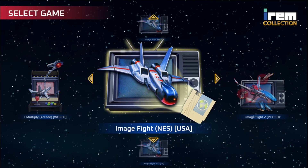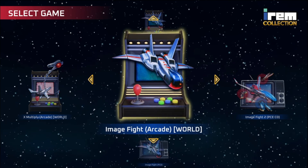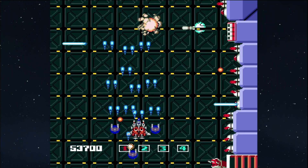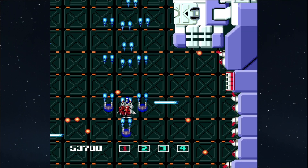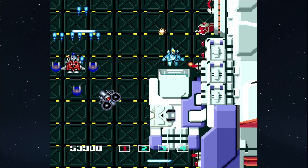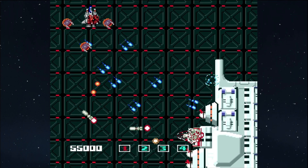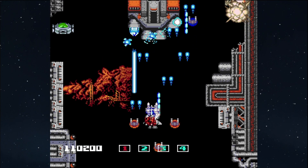For Volume 1 we have Image Fight, Image Fight 2, and X Multiply. Image Fight 1 has the most versions — you get the Japanese arcade and worldwide arcade release, then there's the PC Engine version and the NES and Famicom releases. Image Fight 2 only has the PC Engine CD version, as I believe that's the only place it released. It has cutscenes and voice acting in Japanese, of course. X Multiply has the arcade versions for Japan and worldwide — again probably not a whole world of difference, but they're all fantastic.